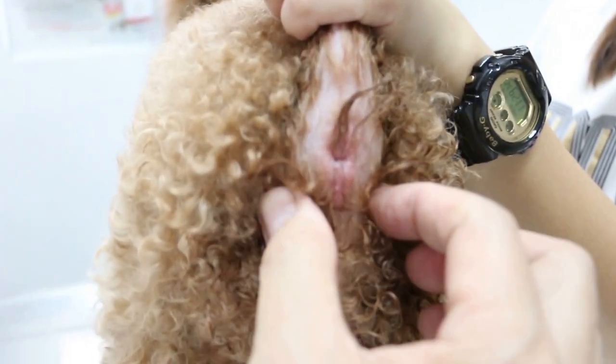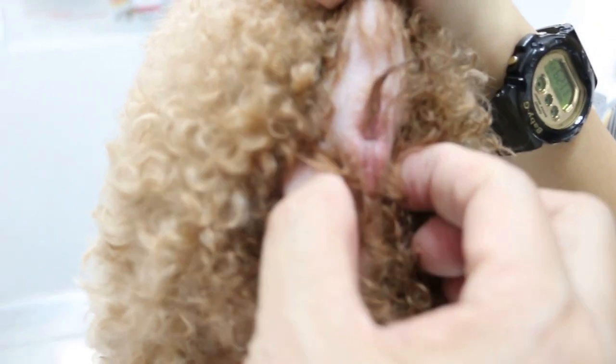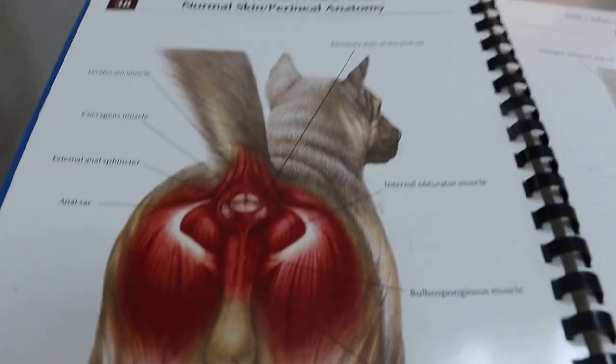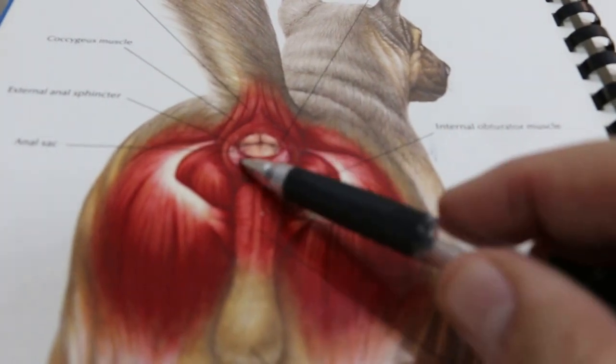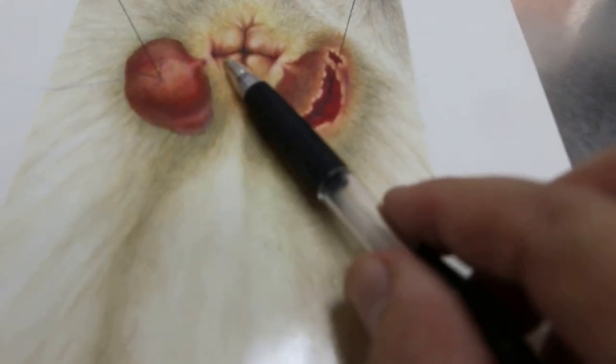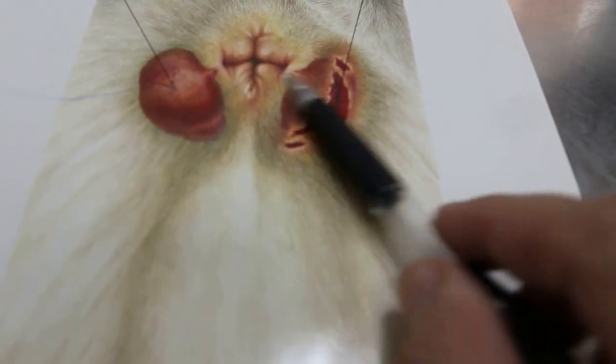What I checked was mainly the anal sac. The owner didn't press it because the Poodle always runs away. The anal sac is at the four o'clock and eight o'clock positions. Pull out the tail and press it. For this Poodle, the anal sac is swollen. The owner can feel it just below the anus.